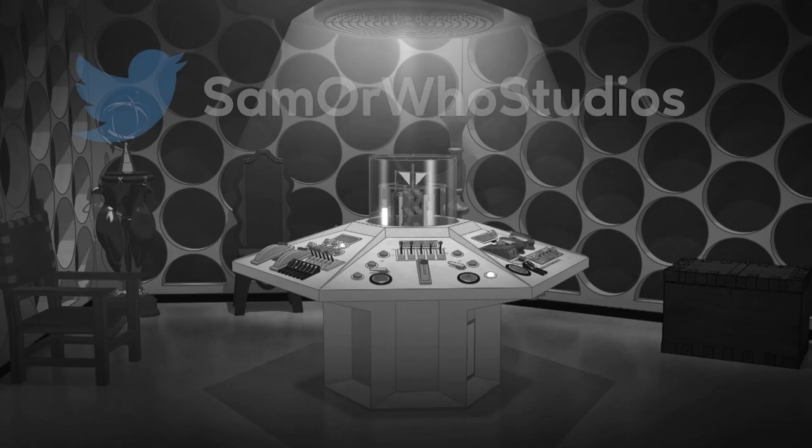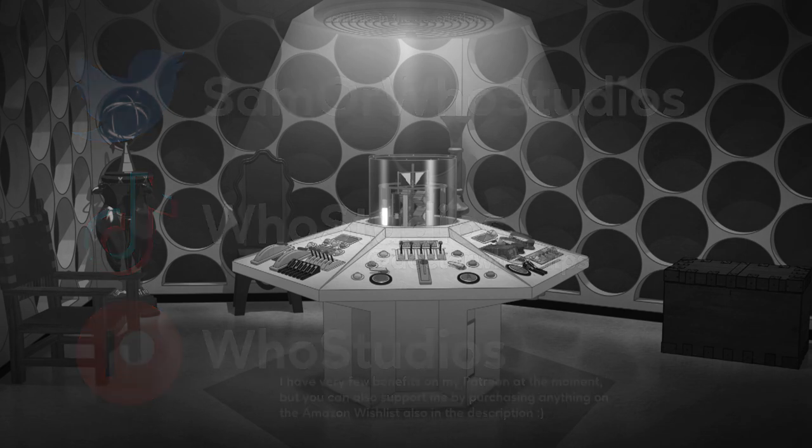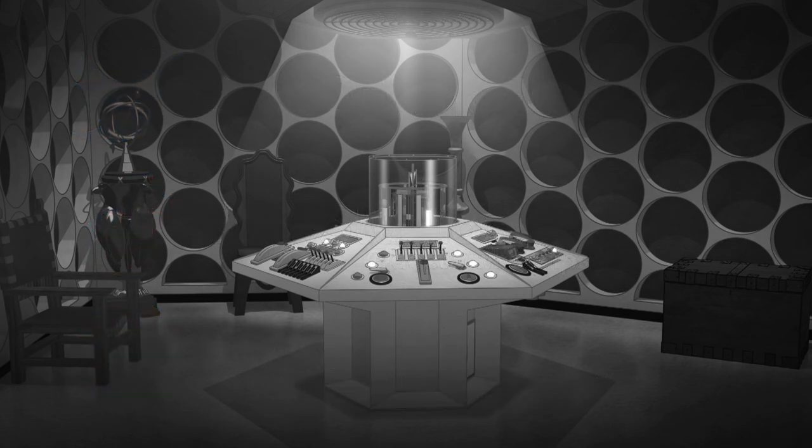Thanks for watching. There'll obviously be a bit of a gap until the Evil of the Daleks video, because at the moment it's not actually out yet, but I'm sure there'll be something to fill the space. Either way, it's weird seeing this series come to an end, and as I transition to making other series, I do hope you'll stay with me. Anyway, I hope you're all doing well. I'm Sam, and I'll see you next time.